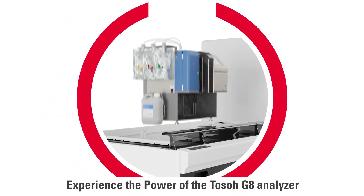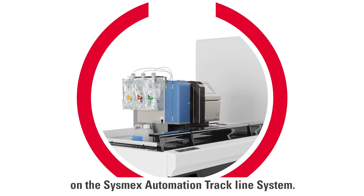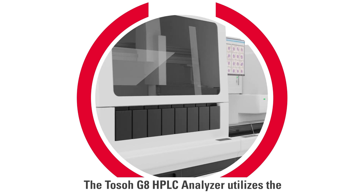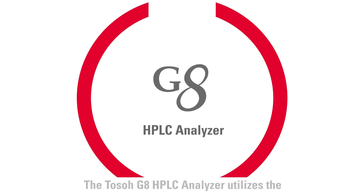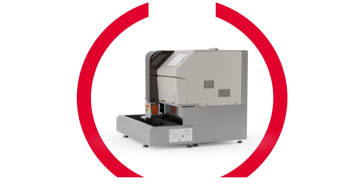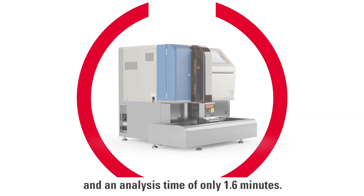Experience the power of the TOSO G8 Analyzer on the Sysmex Automation Trackline system. The TOSO G8 HPLC Analyzer utilizes the ion exchange method of HbA1C measurement with less than 2% CVs and an analysis time of only 1.6 minutes.